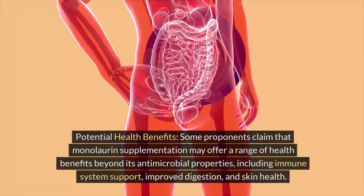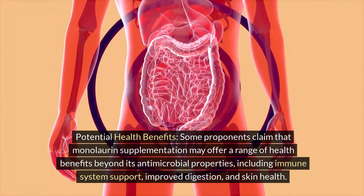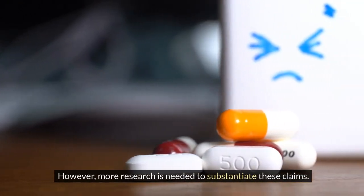Potential health benefits: some proponents claim that monolaurin supplementation may offer a range of health benefits beyond its antimicrobial properties, including immune system support, improved digestion, and skin health. However, more research is needed to substantiate these claims.